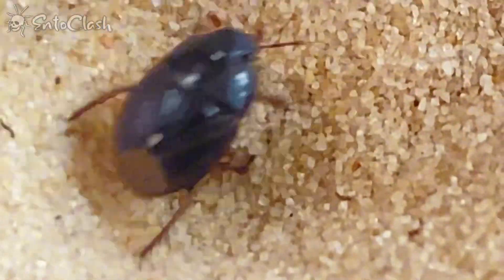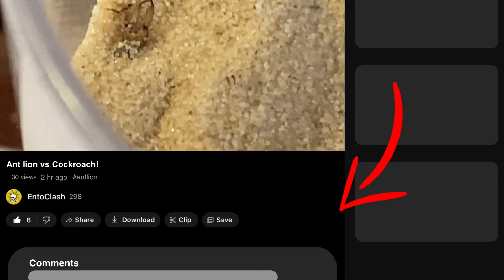From nest building to feeding and finally capturing, this video was crazy. The antlion is unlike any insect I've seen before. Write in the comments what I should feed the antlion next and I will make a video about it.